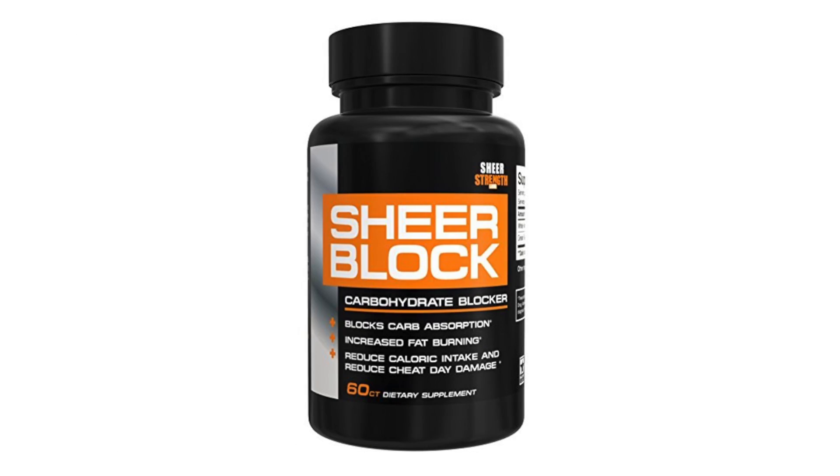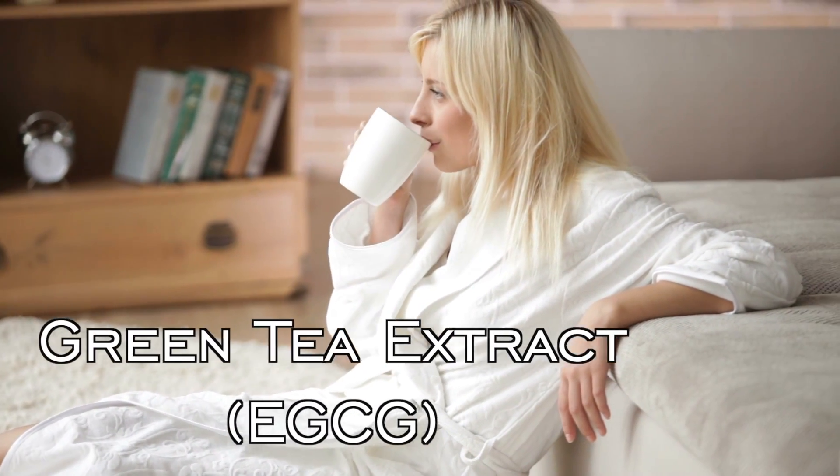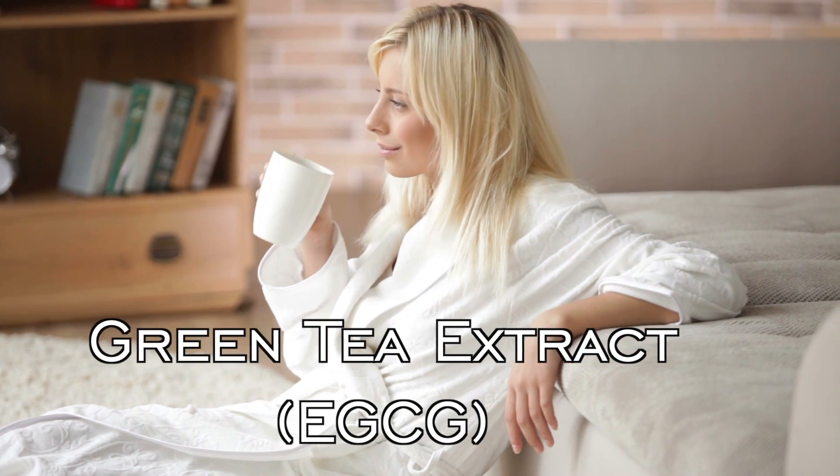So how do we reduce that? Well, Sheer Carb Block has two simple ingredients that affect that dramatically. As you know, I'm on the clinical advisory board and help dictate what goes into these products. The first one is a no-brainer: EGCG green tea extract has a huge impact on glucose metabolism and on gene expression, so it can actually help you burn fat in the process.